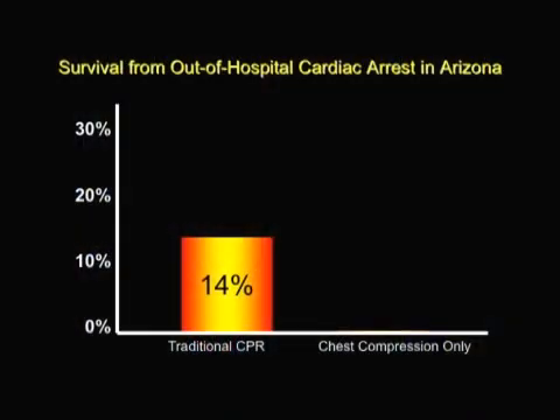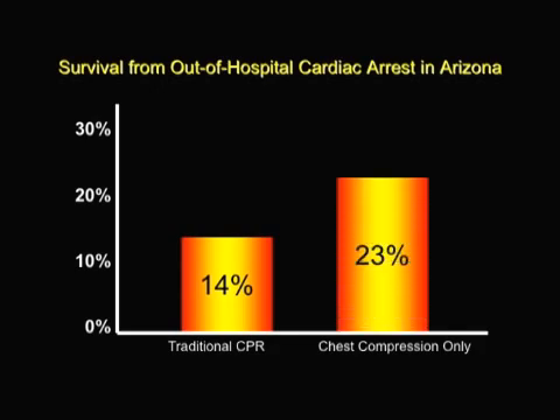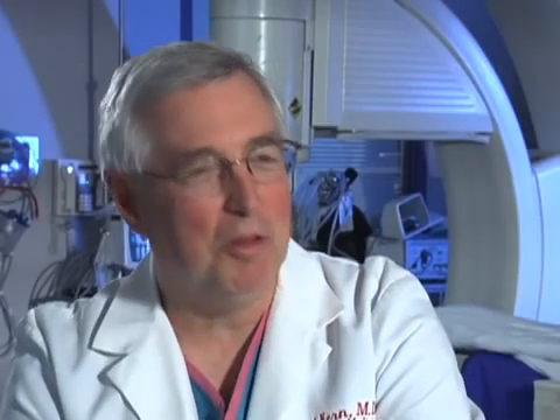Studies show continuous chest compression CPR is more effective than traditional CPR for individuals who suffer sudden cardiac arrest. Dr. Kern explains there are two major reasons: first, more people will do it — it's simpler, easier to remember, and not as intimidating. Second, attempting mouth-to-mouth breathing is not without its own cost, as most laypeople cannot get the breaths in anyway.